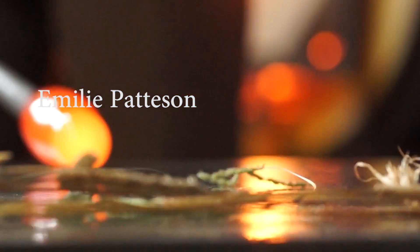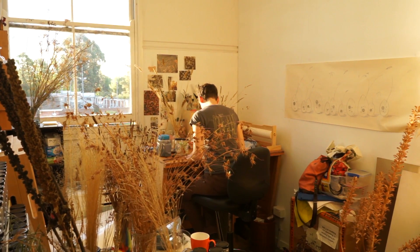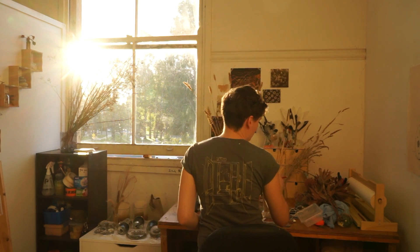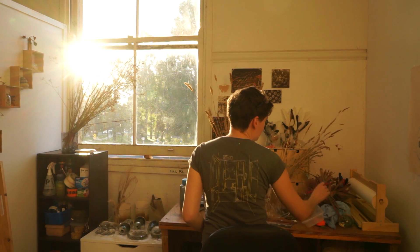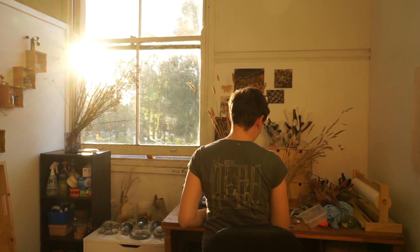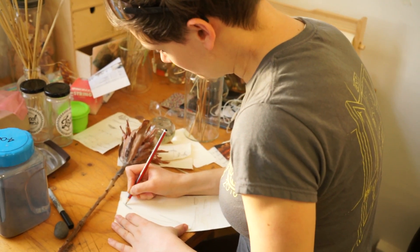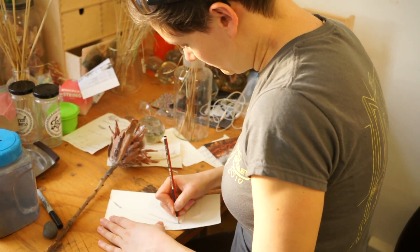My name is Emily Patterson and I've been working with glass for eight years. My artwork starts by collecting. I think of myself as a collector first and an artist second. It stems back to when I was a little girl and I had a big box under my bed filled with my treasures. My studio is full of many of these objects, some of which are from my original childhood collection.